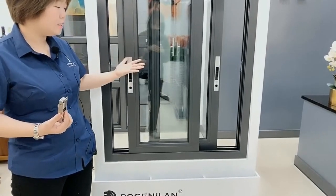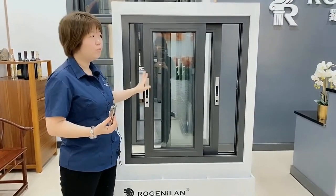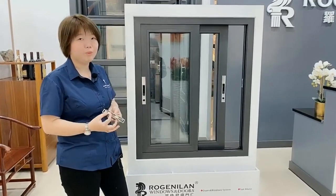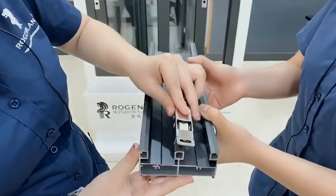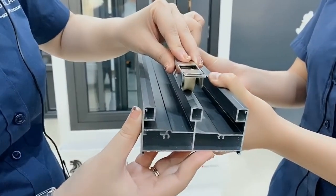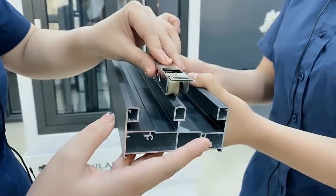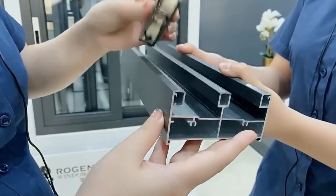This is a small window, so if the window is bigger and heavier, it will actually be even easier to slide. This is a big wheel, not a small one. There is no noise when you use it. Because all three tracks are the same size, there's no problem for the glass panel or the mosquito net panel — we use the same accessories and the same material for all. This is the difference.